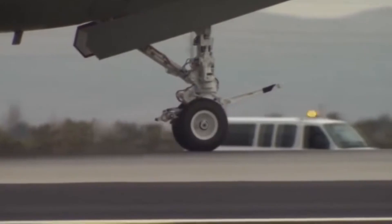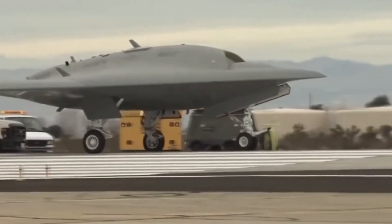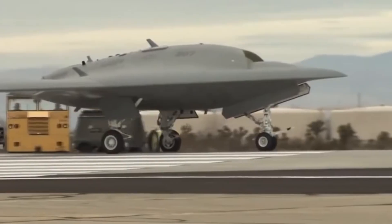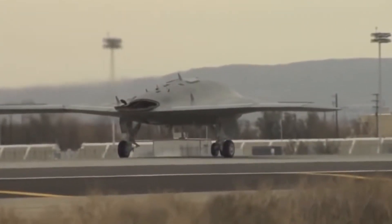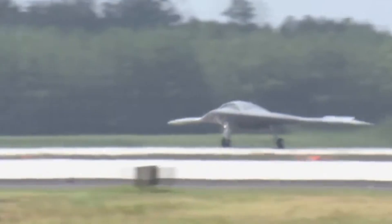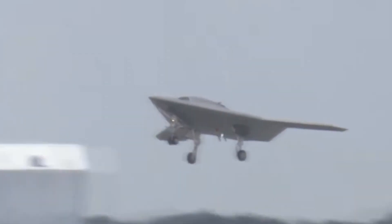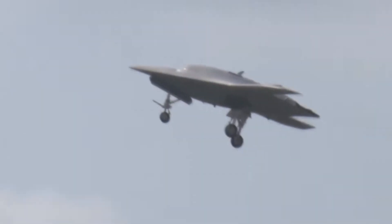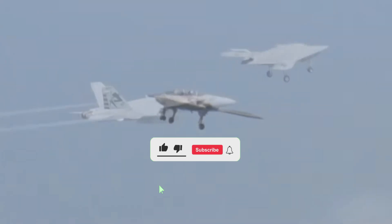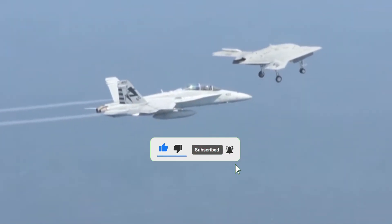The X-47B never dropped a bomb in anger. It never fought in a war. But its impact was no less powerful. It was the proof of concept that unmanned stealth strike fighters could fly, fight, and survive. And though it was retired before its time, its legacy lives on in every stealth drone being designed today. The X-47B may not have been the fighter of the present, but it was the fighter of the future. This is Armory Unveiled.